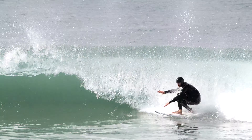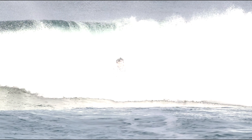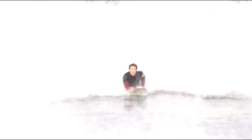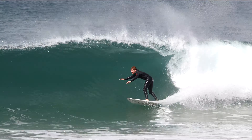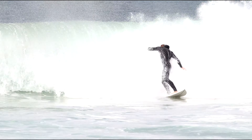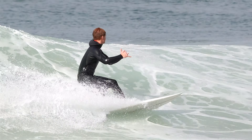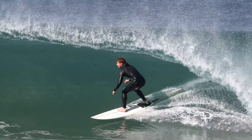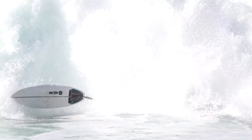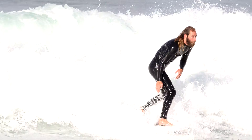There's two ways to attack these closeouts. Some just pull in and hang on, while others learn how to become escape artists. Either way it doesn't matter because everyone was having an absolute blast — although no one was having more fun than local charger Connor Beattie.